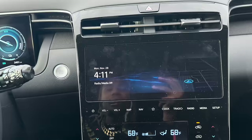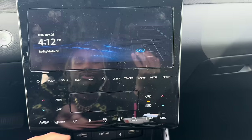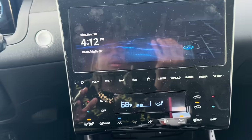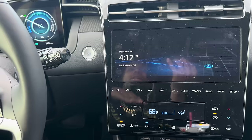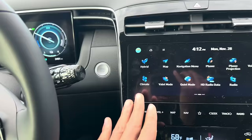Everything else is pretty standard. One thing Hyundai is big on is energy conservation — there's a driver-only mode where I can run the air conditioning and music only on my side. That vent on the passenger side is completely off, only the driver-side vents are on. It'll only play music through the speakers near me too, which is a crazy feature for saving power.